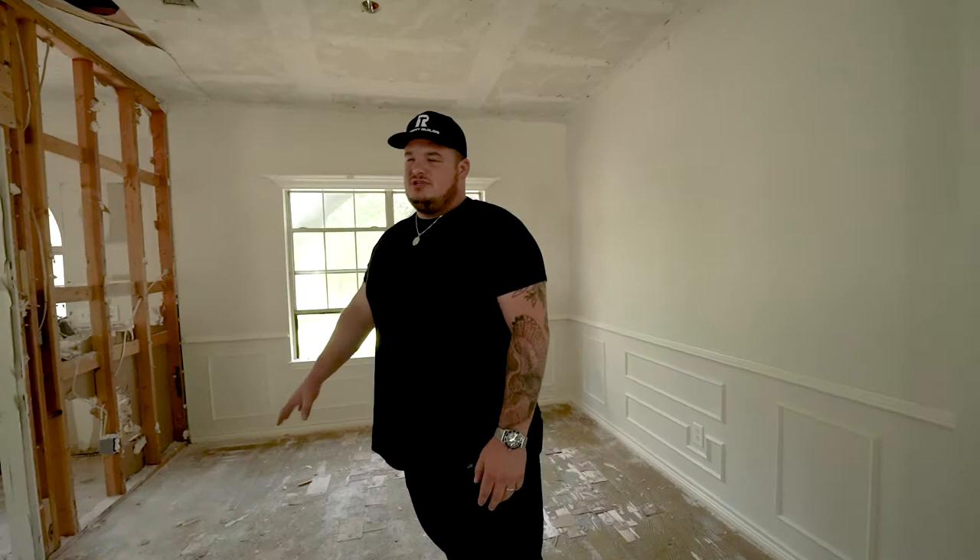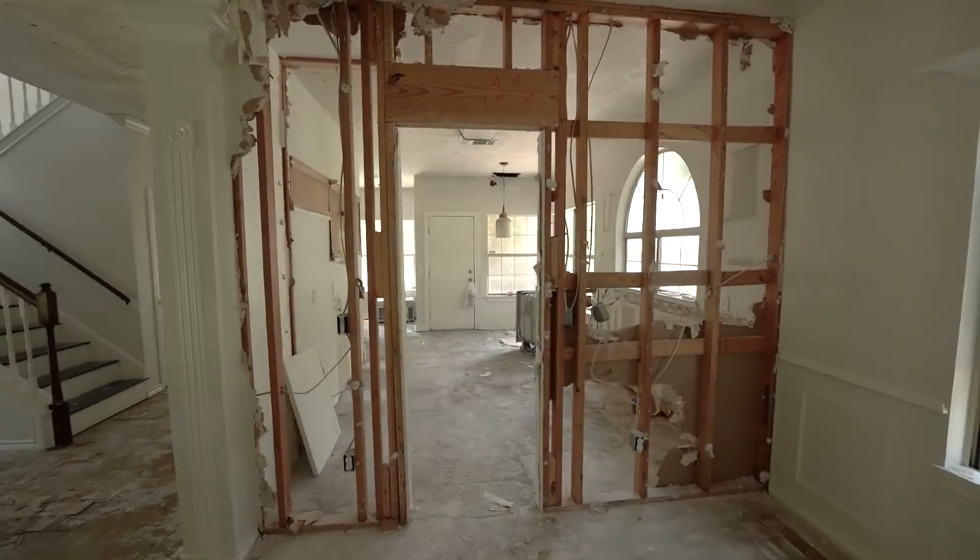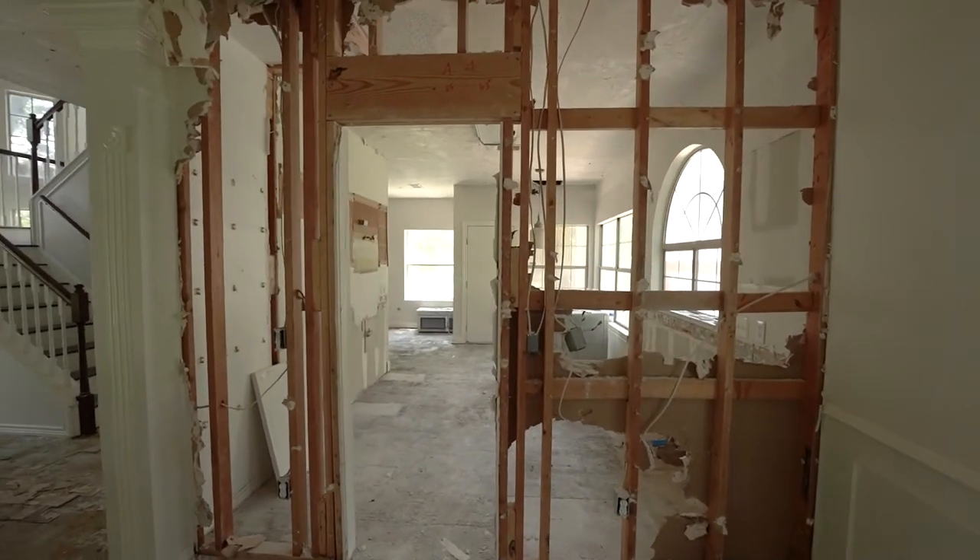Like most older homes, you're going to see a wall between the kitchen and the dining. We're completely blowing this whole wall out. We're going to have to put some beams up in the ceiling. The framers should be here shortly and we'll get into the details of that later.